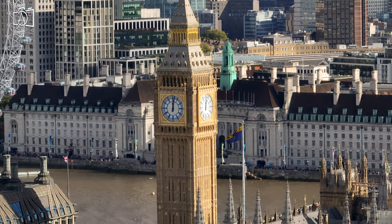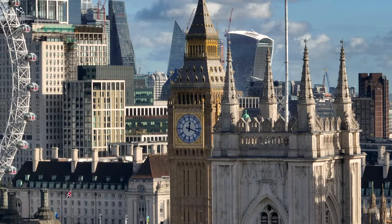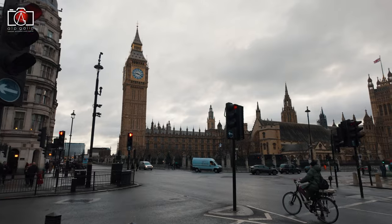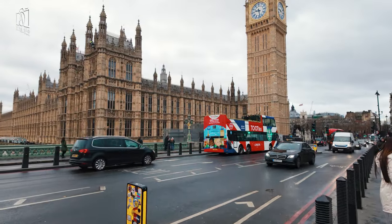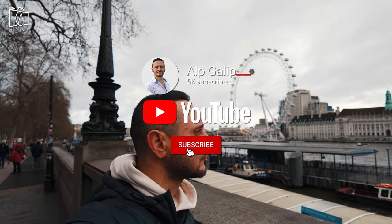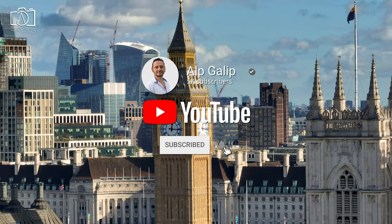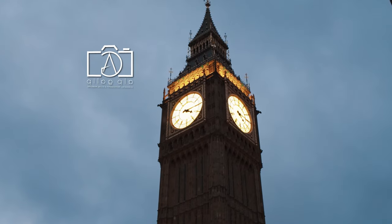And that wraps up our journey around the magnificent Big Ben, one of London's most iconic landmarks with a rich history and stunning architecture. We hope you enjoyed exploring this timeless symbol of the UK with us. If you loved learning about Big Ben and want more fascinating insights into world-famous landmarks, be sure to hit the like button, subscribe to the channel for more exciting travel content, and turn on notifications so you never miss an episode. Thanks for watching, and we'll see you in our next adventure.